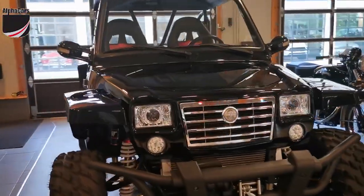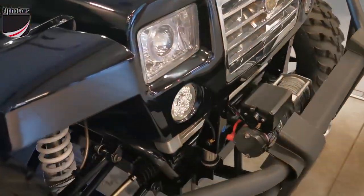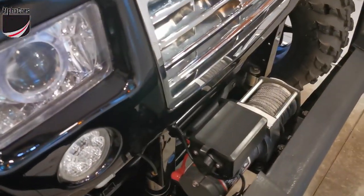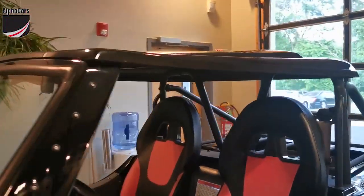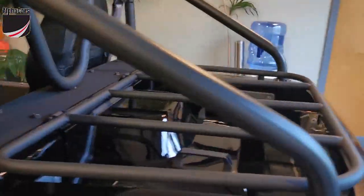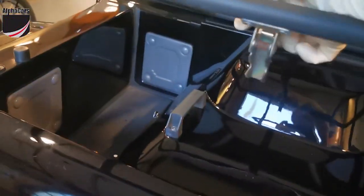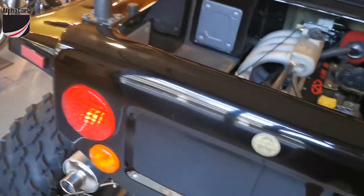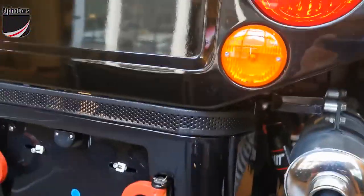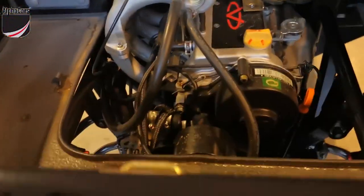This one has some really nice options. We've got the front bumper, an electric winch, a fiberglass roof, rollover protection, and a cargo rack in the back which lifts up like that. And then we have the engine cover that we can lift up and check out what makes this one a very, very special one.